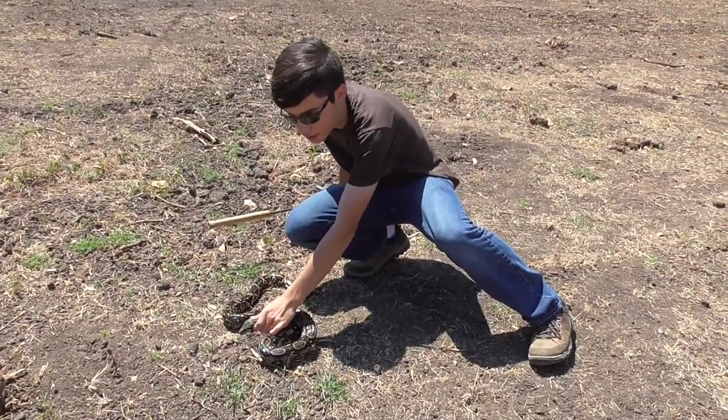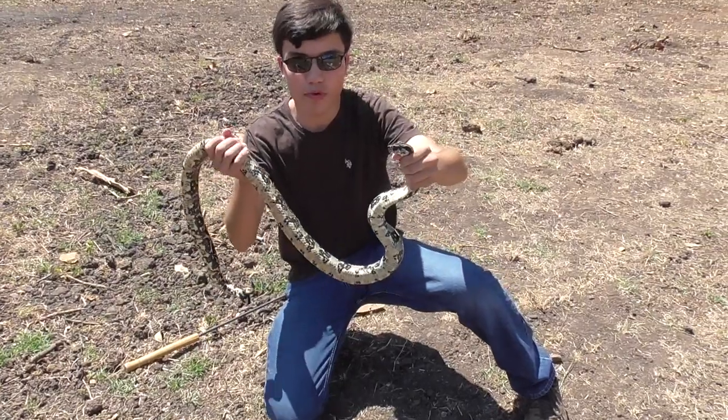Then you grab it like so. And there you go — you have your snake.